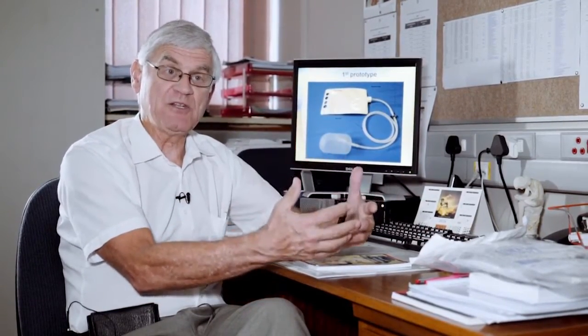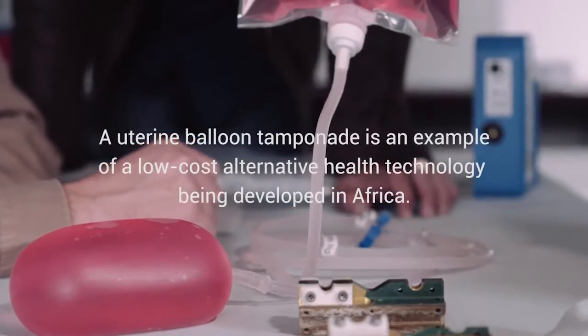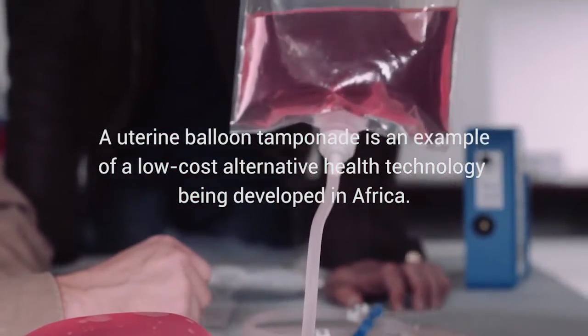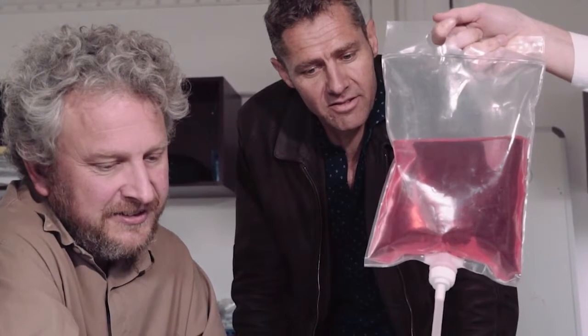We realized that we need a uterine balloon to tamponade the uterus to reduce blood loss, either for the purpose of transferring patients, or for the purpose of managing the patient in a hospital with all the necessary equipment. Sanapi was approached to develop a low-cost UBT device, specifically for low-resource settings.